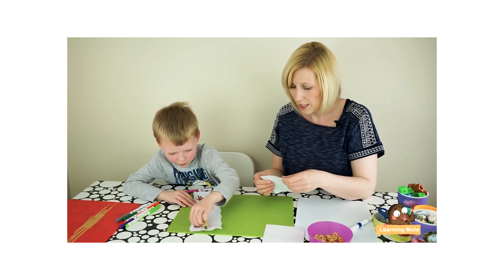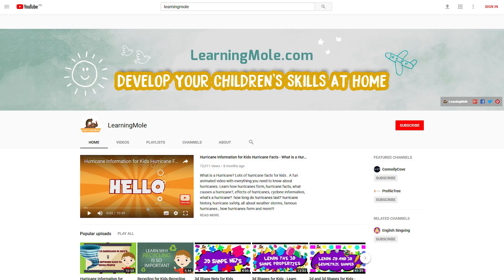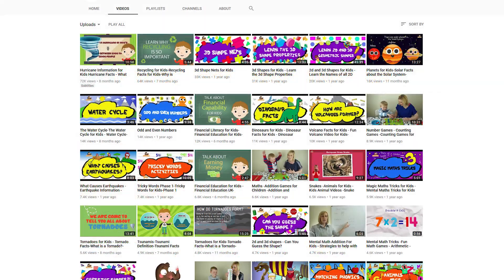As a parent myself, I know that education today can be a real minefield, especially with children being introduced to new concepts constantly, and so I set Learning Mole up. I created Learning Mole to help support those homeschooling parents, which I know is a massively growing community, and also to support those parents that wanted to provide some extra support to their children at home but perhaps didn't know where to start.